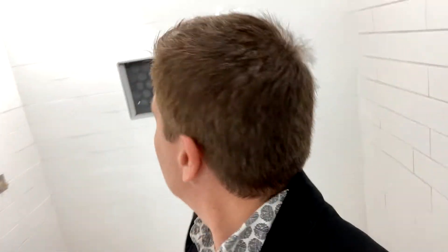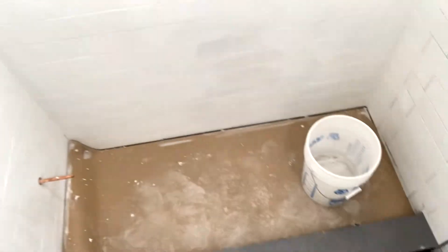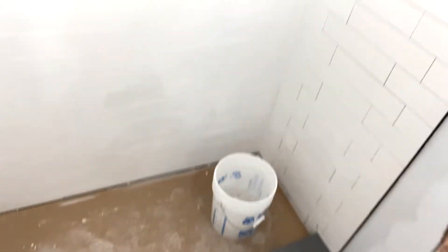But look at this — that's the progress so far. Look at the floor. Can't see the floor yet, but we'll have a... Jose, give us a little bit of a summary, my man.